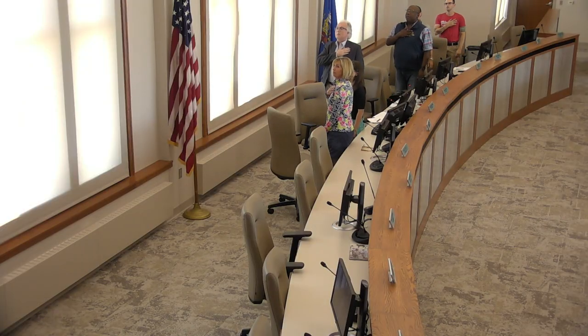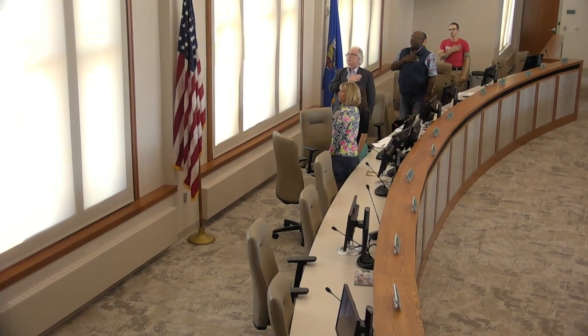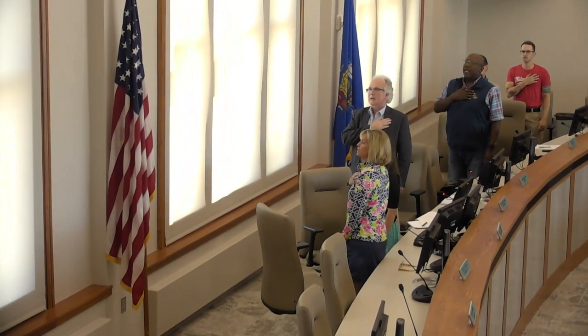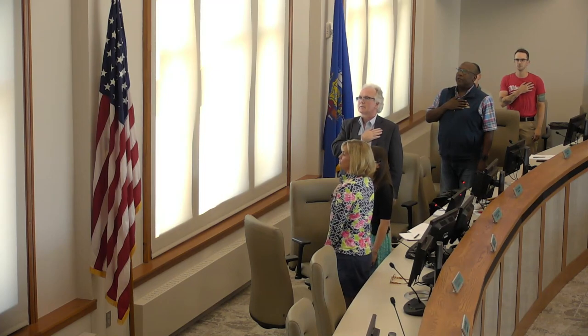If everyone would please stand for the Pledge of Allegiance. I pledge allegiance to the flag of the United States of America and to the Republic for which it stands, one nation, under God, indivisible, with liberty and justice for all.